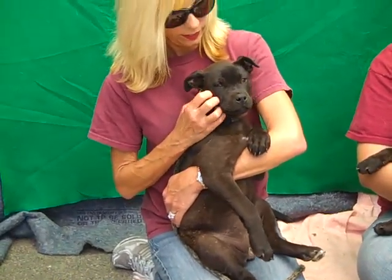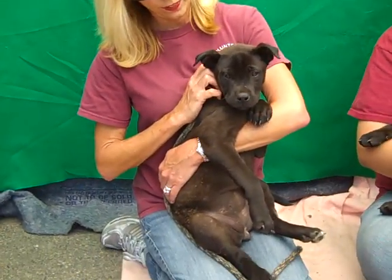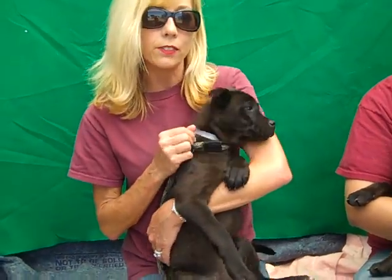Layla over here weighs 18 pounds and Lala weighs 16 pounds. Kim, can you tell us a little bit about Layla since you've been working with her? Well, she's been out a little bit longer than this one over here, so you can tell she's a little more relaxed.